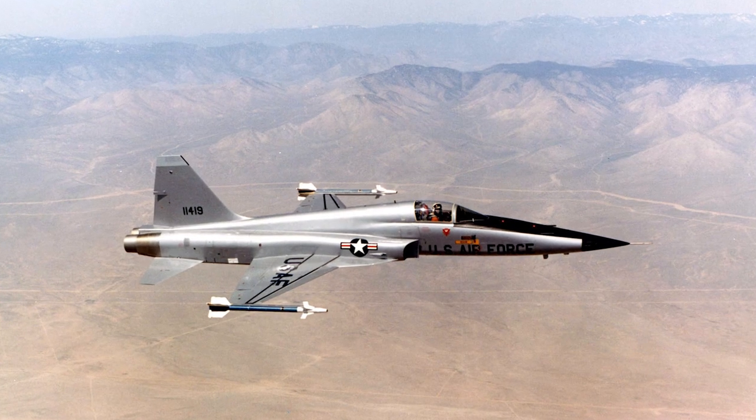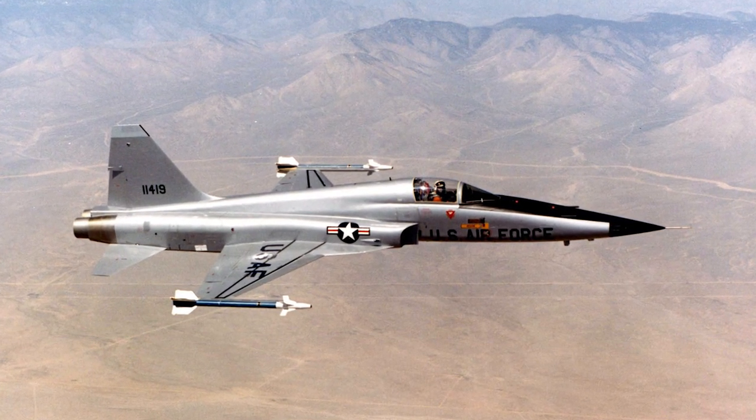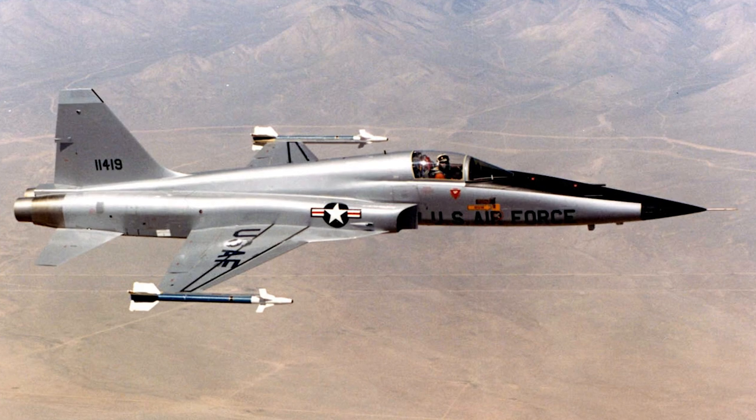The Northrop F-20 Tiger Shark was developed by Northrop as a light fighter jet, based on the F-5E Tiger II. The development began in 1975, and the F-20 was considered a less expensive competitor to the General Dynamics F-16 Fighting Falcon.